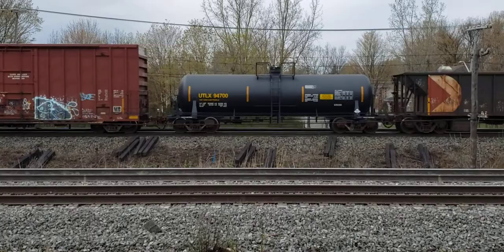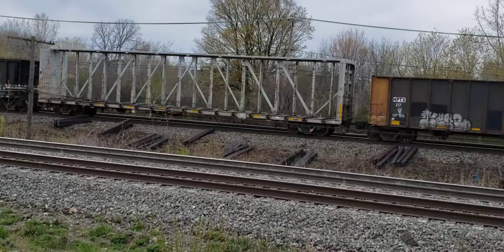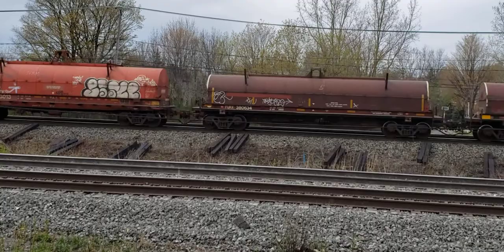We'll see some CP maintenance-of-way cars — those are ballast cars — and quail steel cars with the cowling that's there to protect the steel load underneath. They kind of look like tank cars, but they're not.